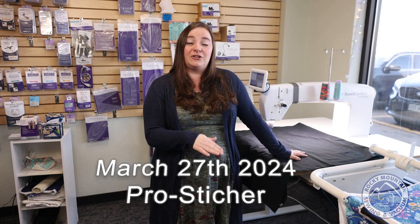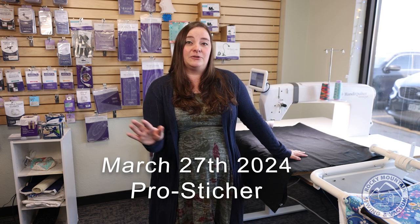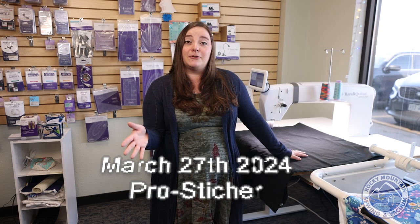Day two on March 27th is going to be all about the HandyQuilter ProStitcher program. The ProStitcher is a robotics program, which is fabulous for anybody who just wants to press a button and let the machine do the work, or even if you have a business. That day we're going to be doing ProStitcher simulation, so you'll get super comfortable with the program.